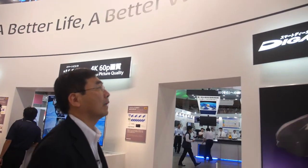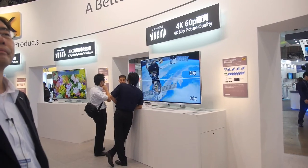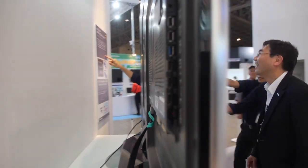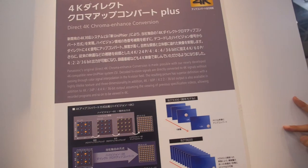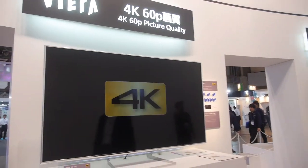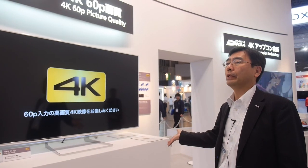Do you know the price? In Japan we are expecting something like 750,000 Japanese yen — so about 7,500 USD for the 65-inch. What is 4x4x4? The resulting picture is superior definition, lifelike texture. And this is the comparison between 30p and 60p. Your TV is 60p — you never sell 30p 4K? No, this is our first model and from the very beginning we introduce 60p.